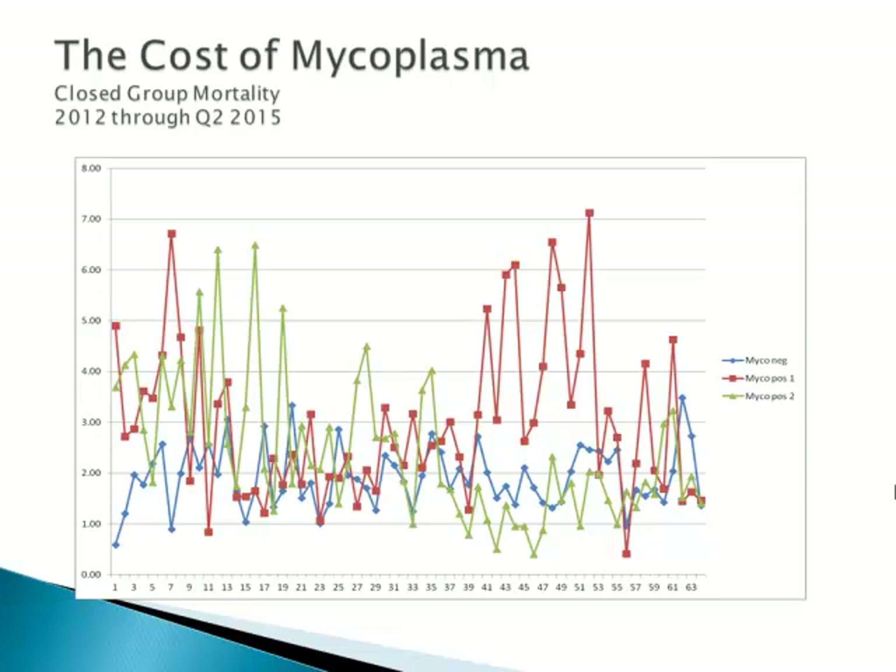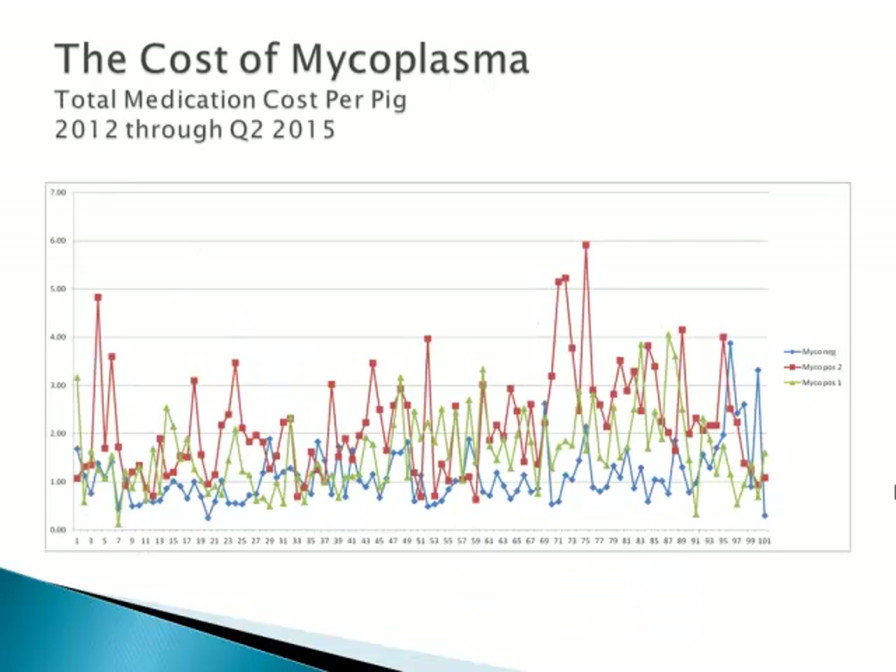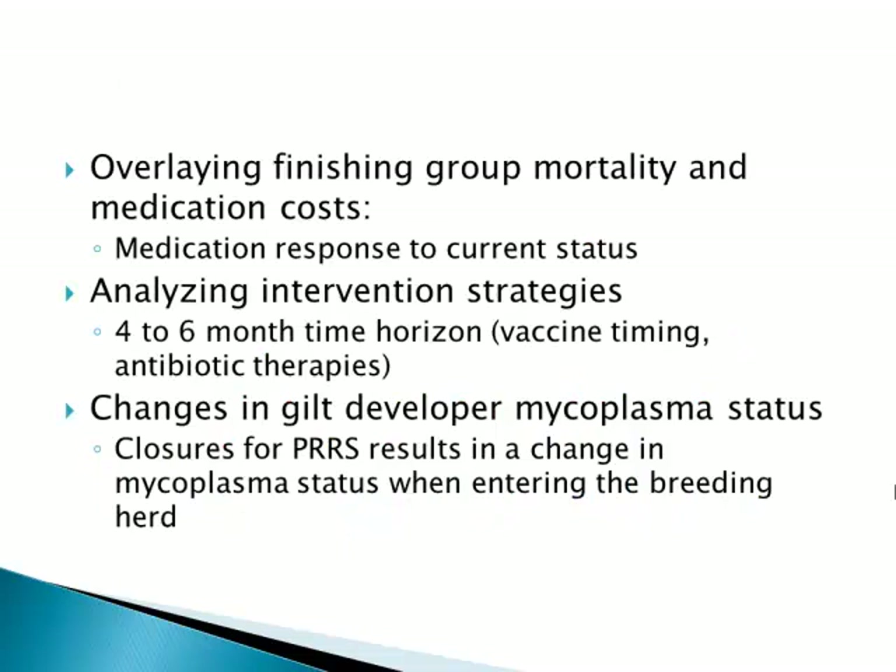At periods of time in each of the other flows — whether that was with flu, which was probably the case — and in both situations, changes in the gilt developer status because of the need to close the existing positive gilt developer and repopulate, and start over again in trying to acclimate for mycoplasma pneumonia. The medication cost is the other big factor. In the mycoplasma negative flow, it's well under a dollar — this is feed medication, any water-soluble medications used as therapeutics, and all injectable medication use. There are major differences in the flows over time, in the changes in stability or times of instability in this grow-finished flow.